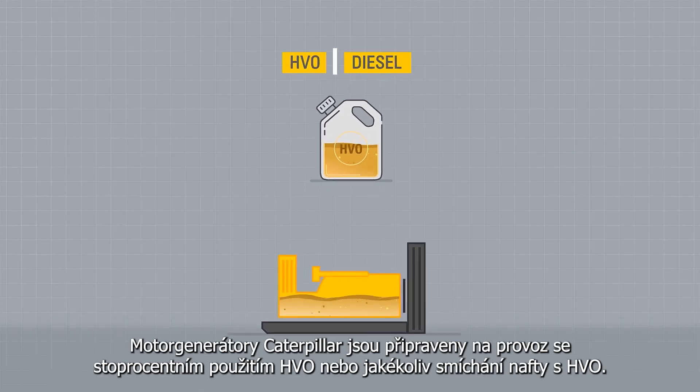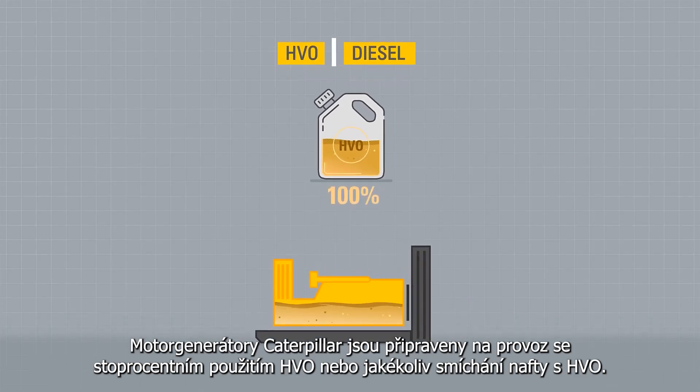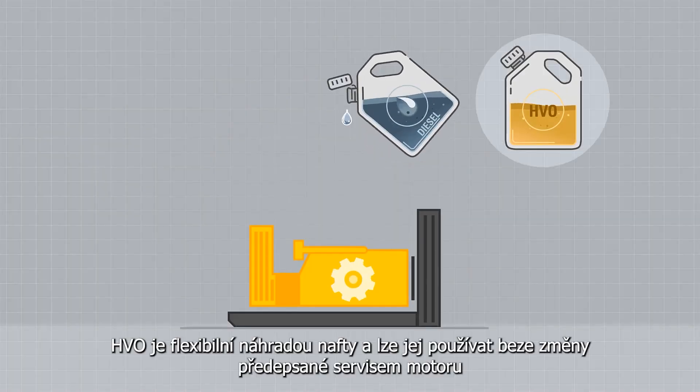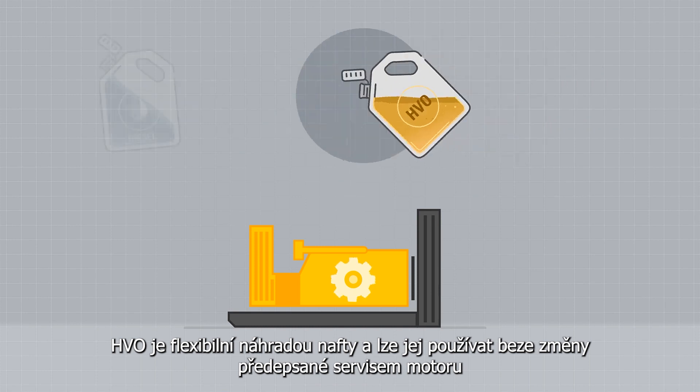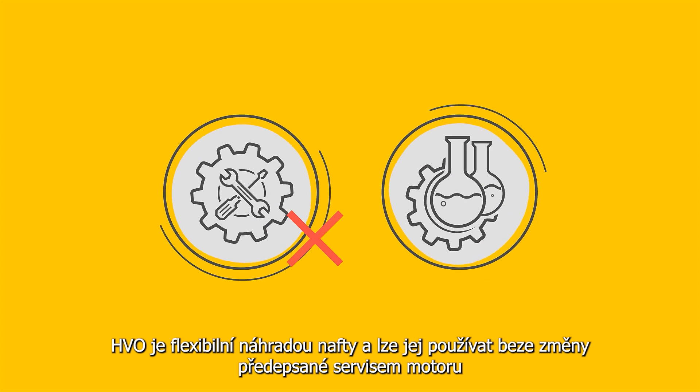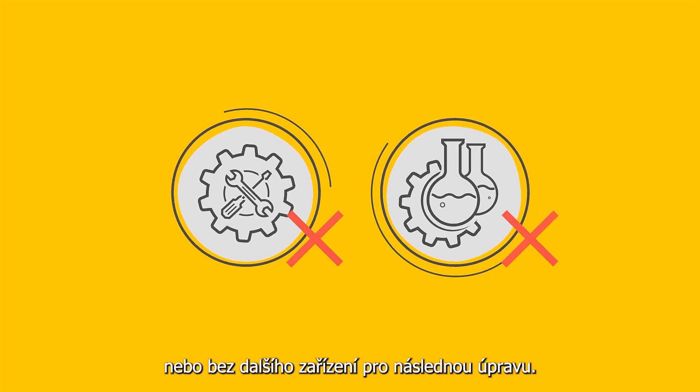Caterpillar Gen Sets are ready to run 100% HVO or any diesel and HVO blend. HVO is a flexible, drop-in replacement for diesel and can be used without any change to the prescribed engine maintenance or after-treatment equipment.